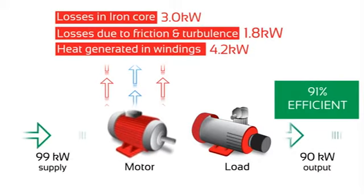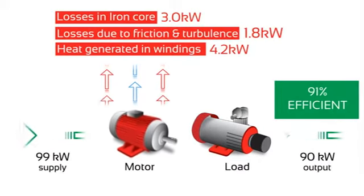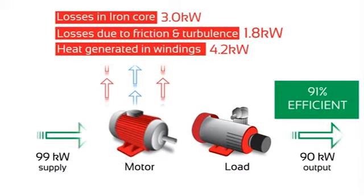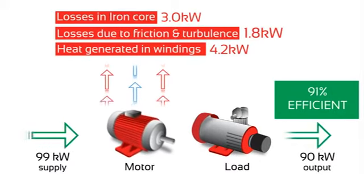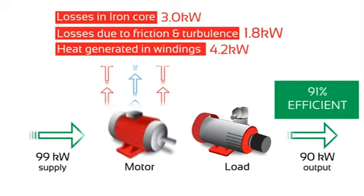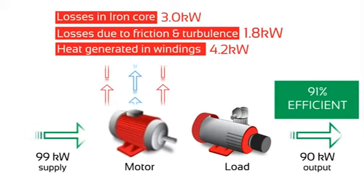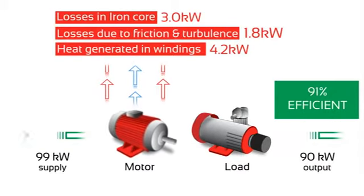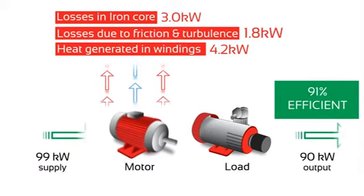As the motor becomes more lightly loaded, the power factor reduces and hence the efficiency of the motor reduces. As we mentioned previously, motors have losses. When the load reduces, these losses get more and more influential to the overall efficiency. The main losses associated with AC motors and their respective loads are: stray losses, load losses, I²R losses, mechanical losses, and finally iron losses.